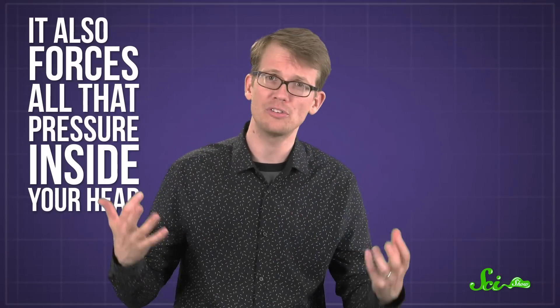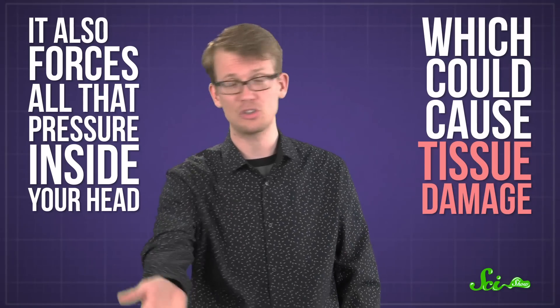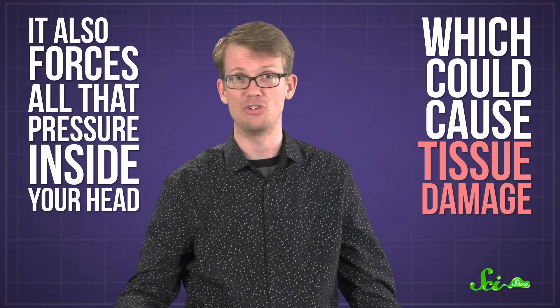And even though closing your mouth and pinching your nose shut is an option, it also forces all that pressure inside your head, which could cause tissue damage. For real.